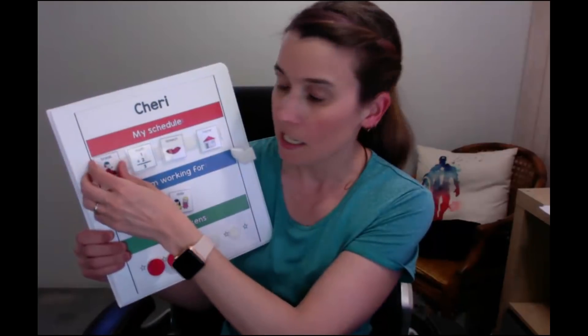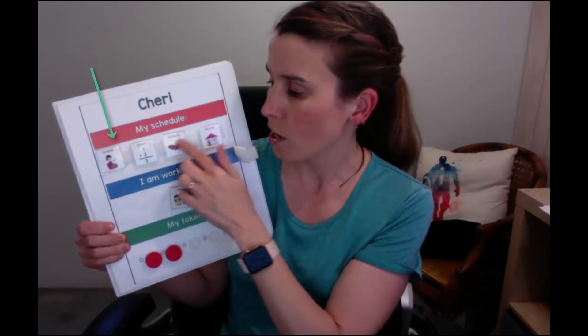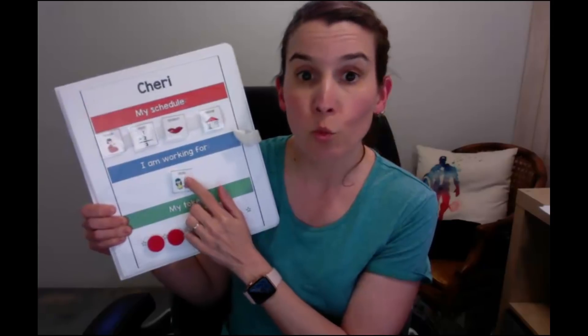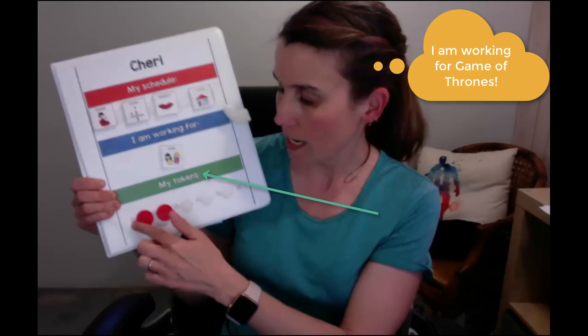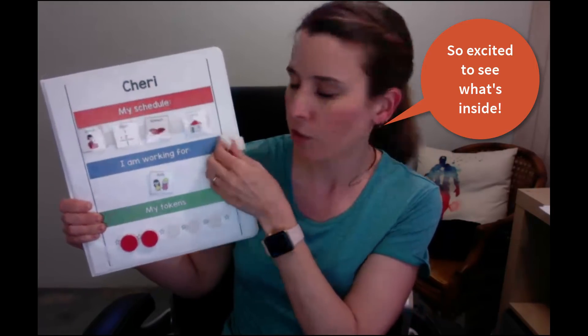On the front we have a schedule that you can put in from one up to five or six things. We have a 'what you're working for' / 'I'm working for' area, and an area for tokens at the bottom. Let me show you what's inside this binder.